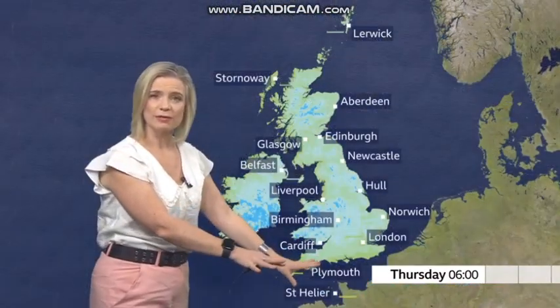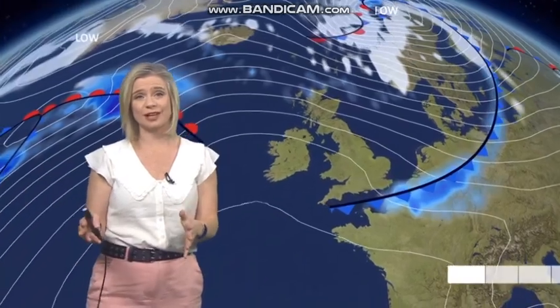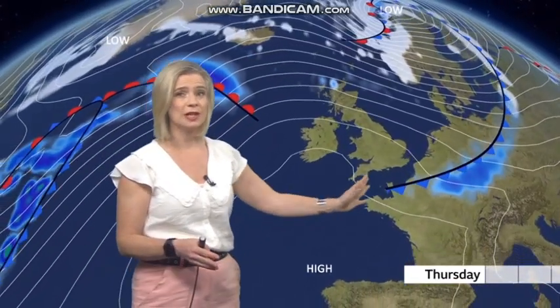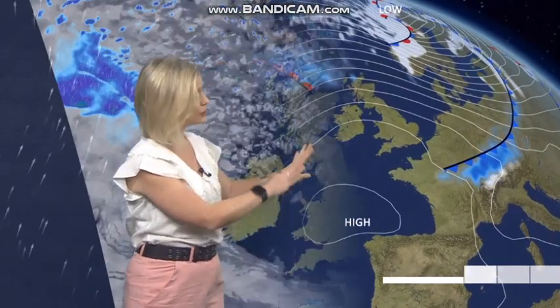Eventually the cloud and the rain clear away, so it's going to be another fairly chilly night, with a touch of frost in a few prone spots as we head into Thursday. Thursday does look like a much quieter day because we'll lose the tail end of that storm system, and this ridge of higher pressure builds its way in, squeezing away most of the rain and bringing lighter winds.